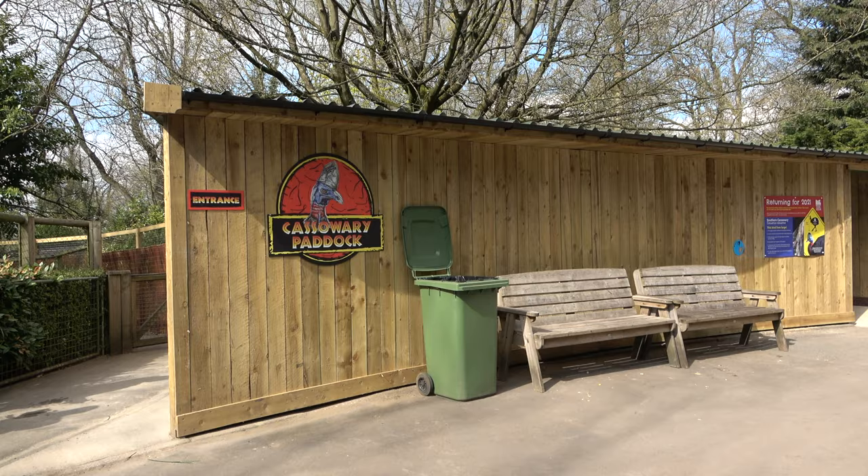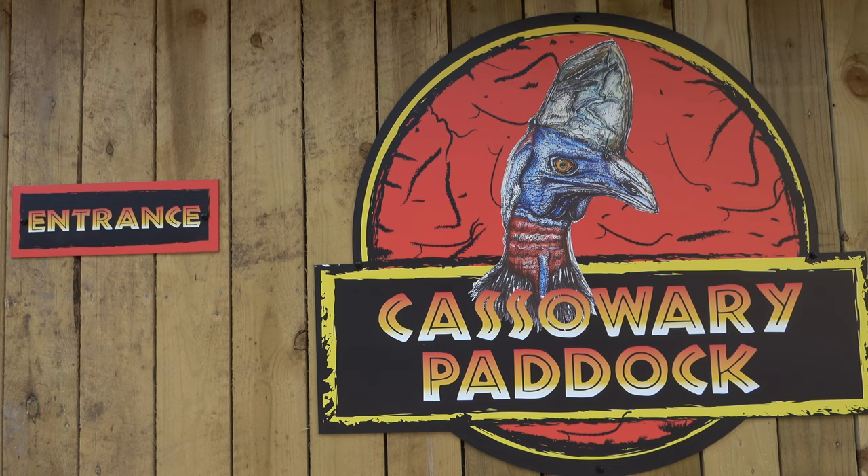Past the zoo's pair of anteaters is the entrance to the Cassowary Paddock. A large Jurassic Park themed sign welcomes you.